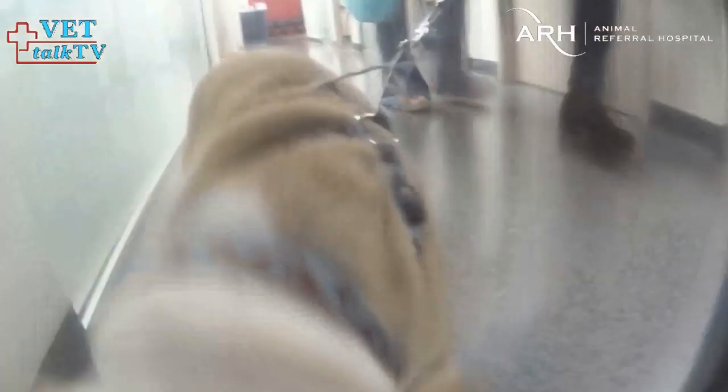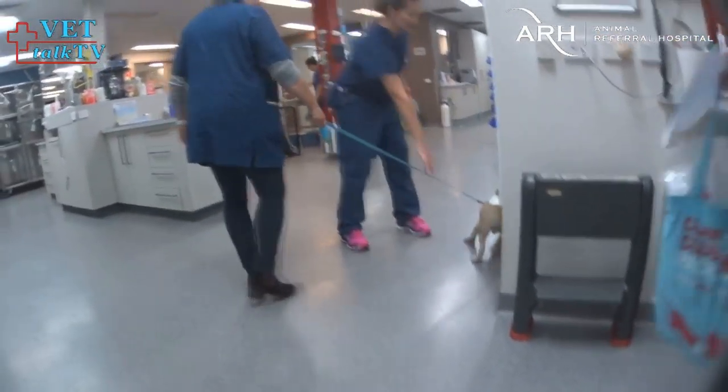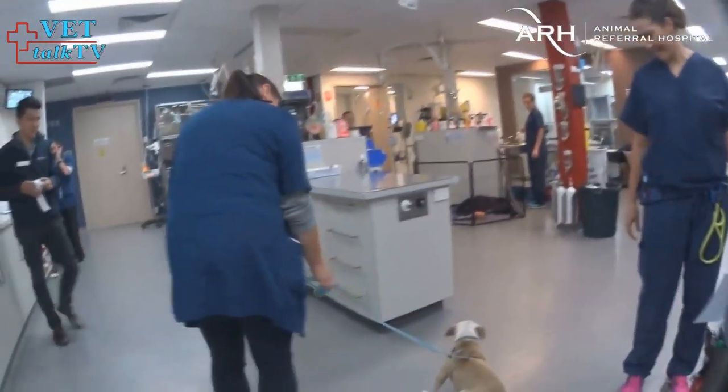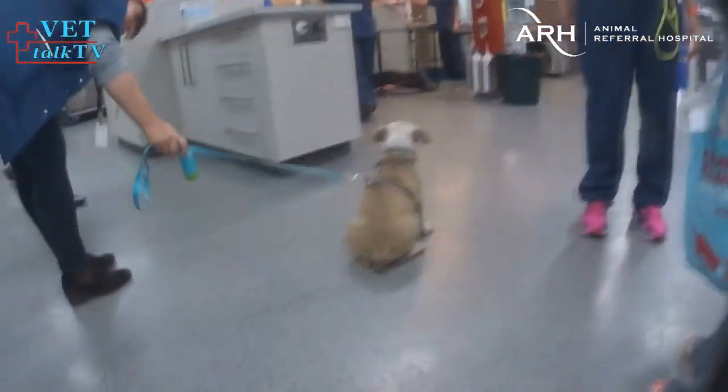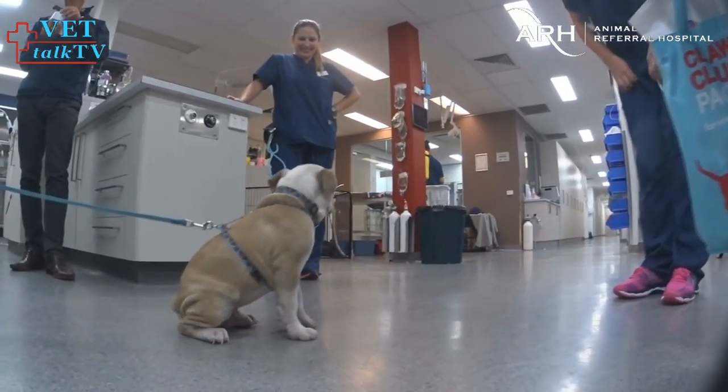Do you recognize this little guy? This is Norton and he seems to be enjoying all the attention. So what did we say he was — 9.5? I put 2 kilos. And he was 2.5.